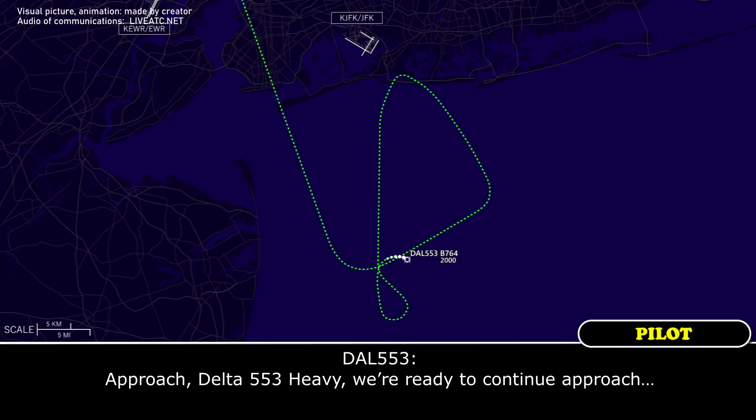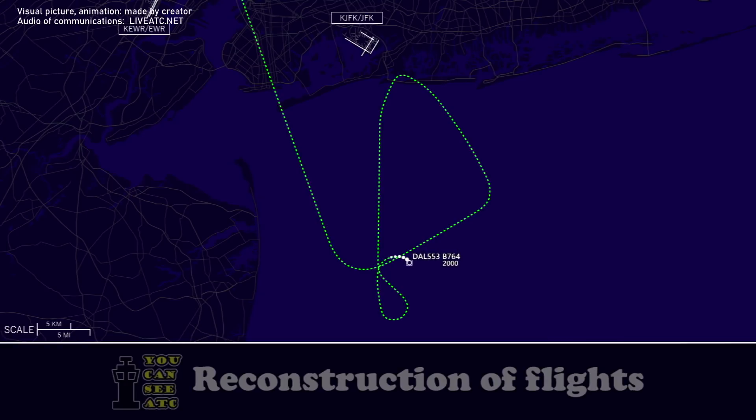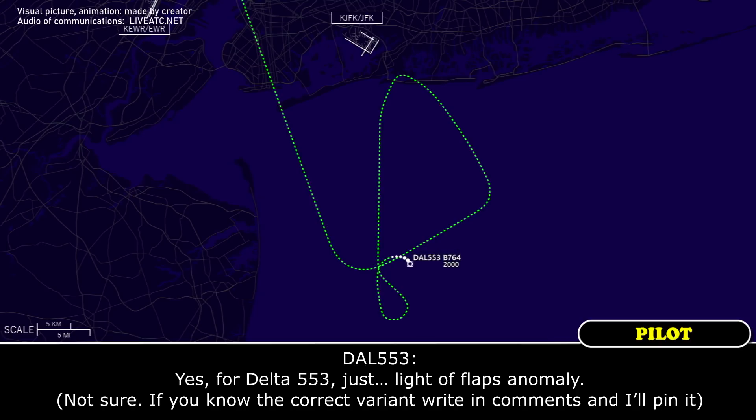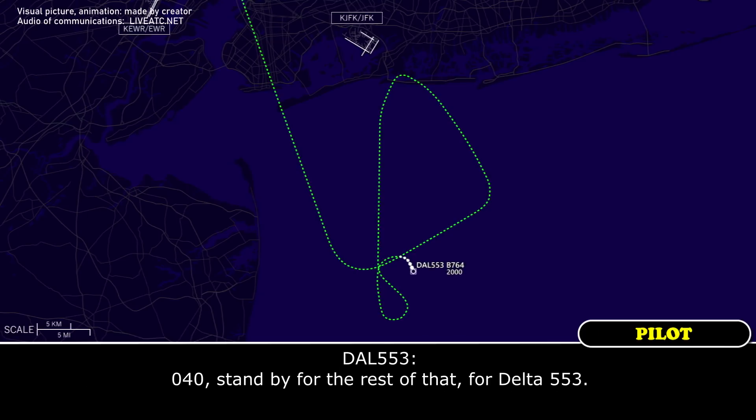For Delta 553, we're ready. Delta 553, are you declaring an emergency or anything? Yes, we're Delta 553 — just because we're coming in a little lighter on flaps than normal. Roger that, Delta 553. When able, just give me your souls on board and fuel remaining in pounds. Turn left heading 040. 040, stand by for the rest of that, Delta 553.